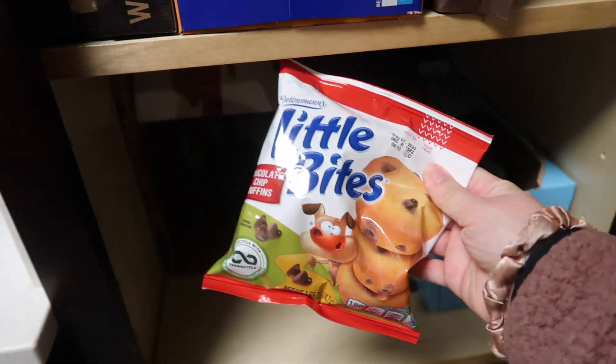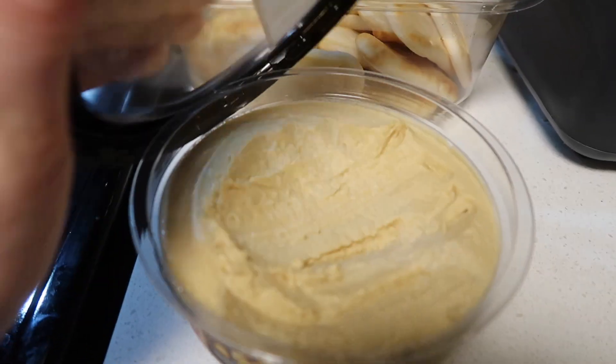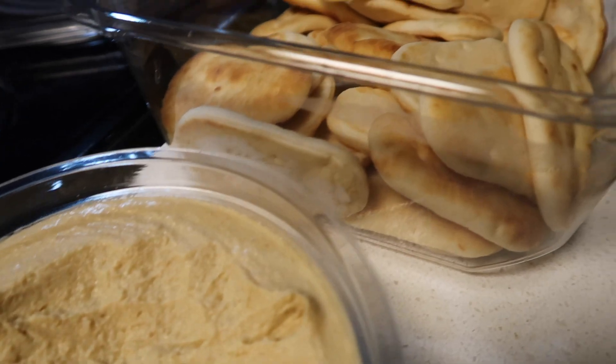I got a little bit hungry later this evening, so I ended up having Little Bites chocolate chip muffins — I had a pack of those. And then I also had a couple small naan-dippers with hummus, so just a little snack for the evening.